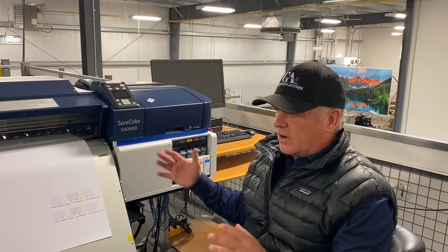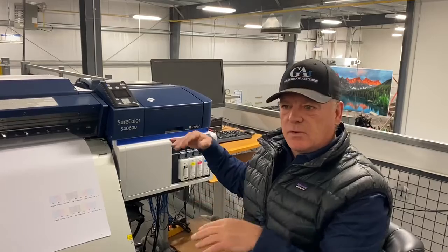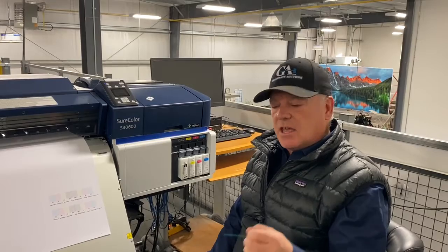Newer equipment, very nice piece of printing equipment, and Carla's going to give you a little view of what's on the upstairs mezzanine. So go to GrasswoodAuctions.com for this and all of our other great upcoming auctions. We'll see you at the sale. Thank you.